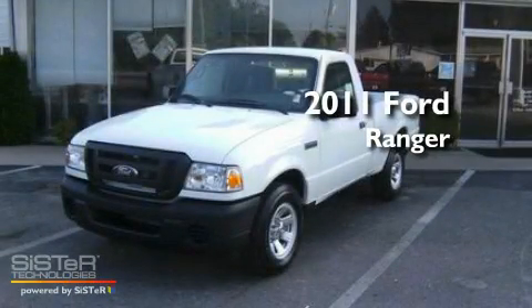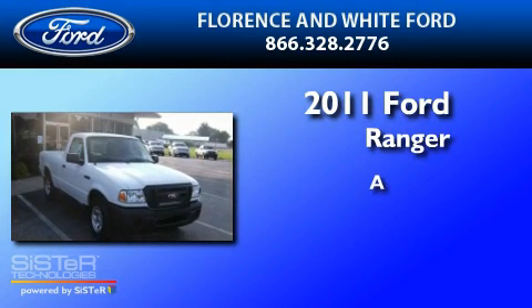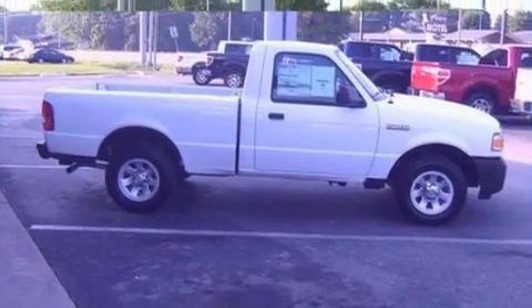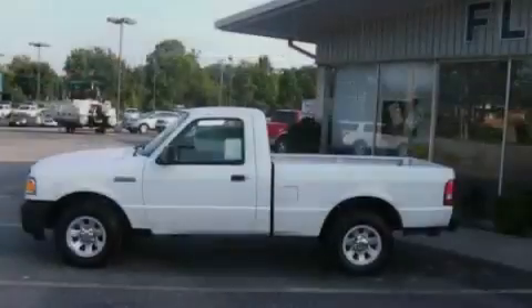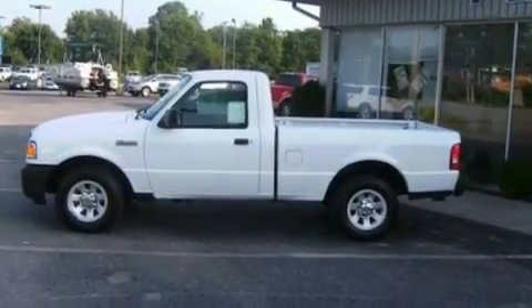This is a brand new 2011 Ford Ranger. Its top features include a double wishbone independent front suspension, a trailer hitch receiver, an engine immobilizer theft deterrent system, 12 volt power outlets, and privacy glass.